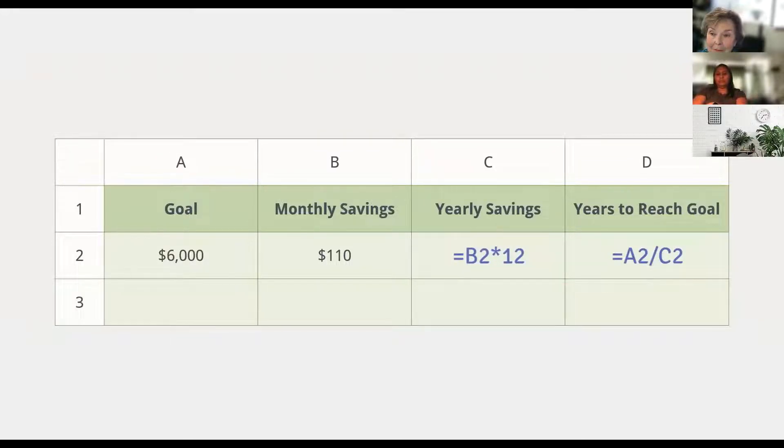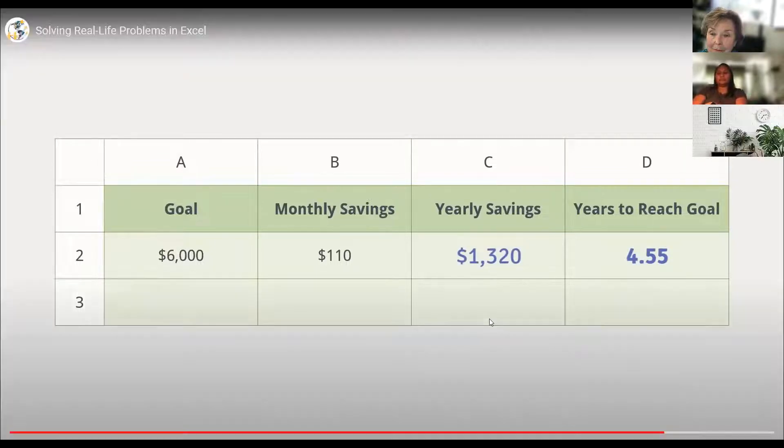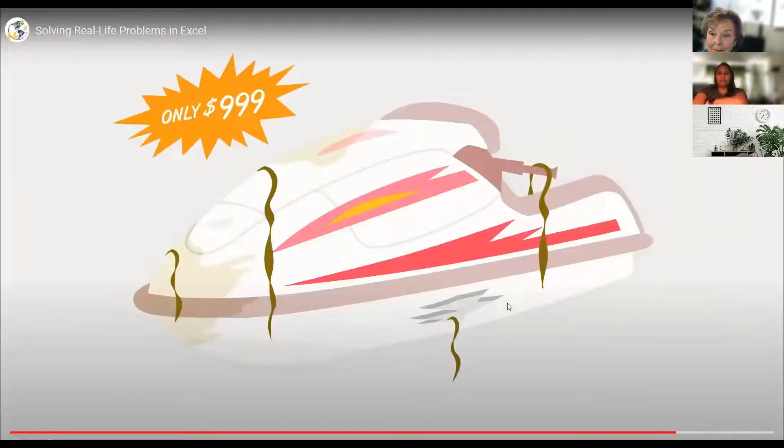Okay, it's the moment of truth. Looks like it'll take about four and a half years to save enough money for the jet ski. Man, that's a lot longer than I thought it would take. Maybe you can buy a used jet ski.